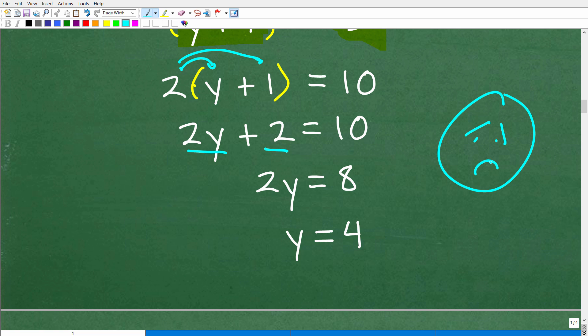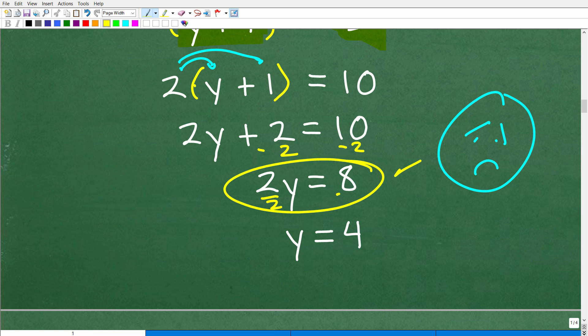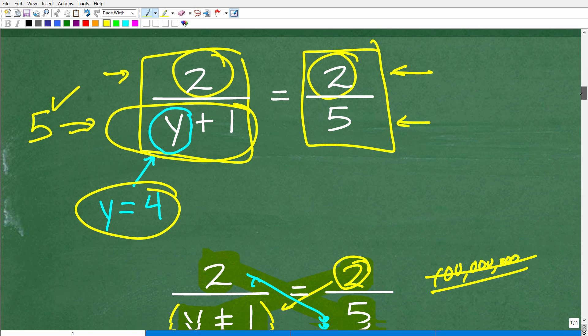So the next step is to use the distributive property: 2 times y is 2y, and 2 times 1 is 2. So we have 2y plus 2 is equal to 10. Now we solve for y — subtract 2 from both sides to get 2y equals 8, then divide both sides by 2 to get y equals 4. Of course, we already knew this from our common sense approach — y must equal 4 for the denominator to be 5.